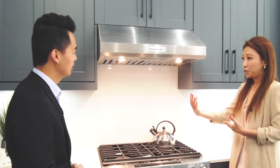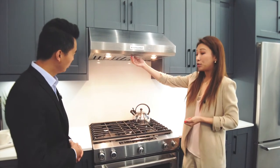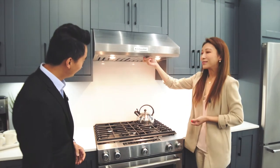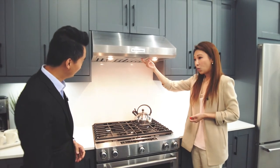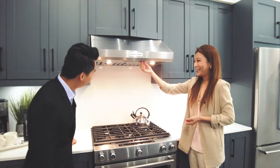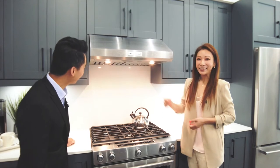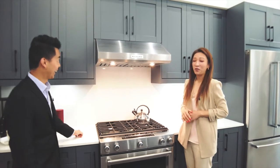I want to focus on our KitchenAid range, hood fan, and stove. It is commercial grade — very efficient and very powerful. Let me demonstrate how powerful it is. [Fan turns on at level one, then level two.] Wow, that's very strong!